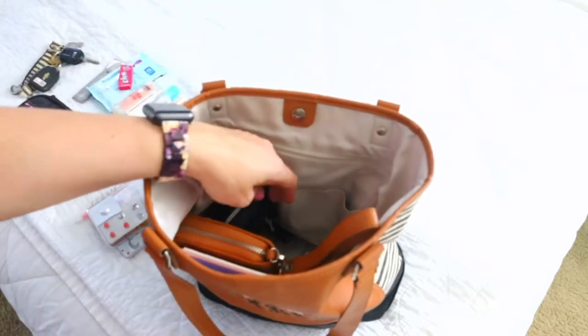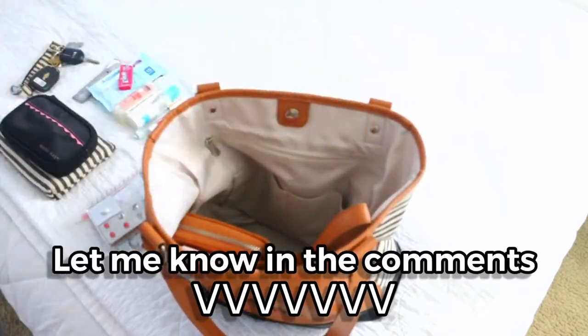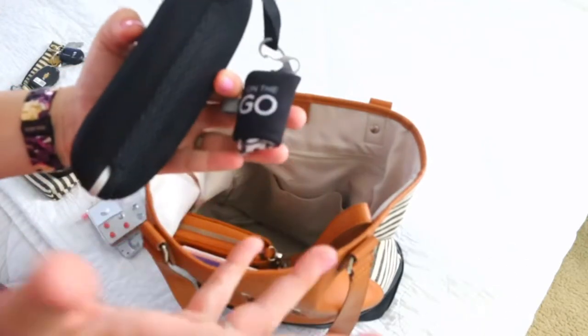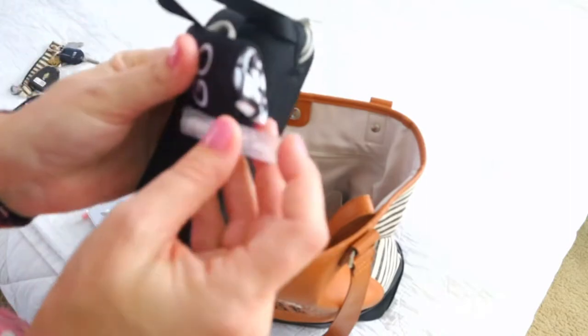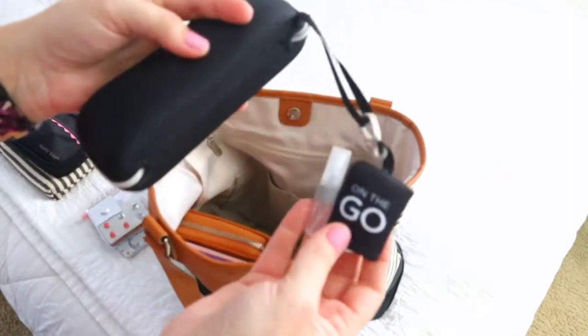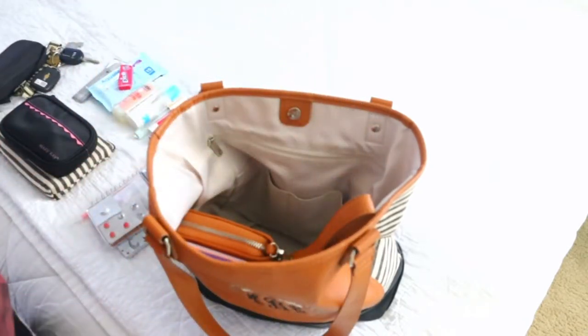If you want to see what's in my hiking pack, let me know because I've been contemplating doing one — let me know in the comments below if that's something you'd enjoy seeing. And this is just my sunglasses case with my little on-the-go chamois and cleaner spray.